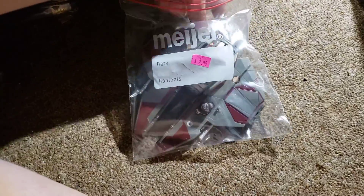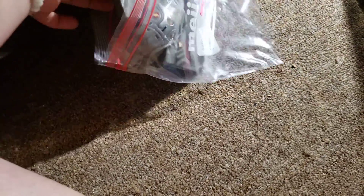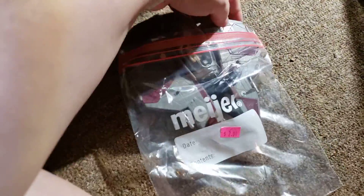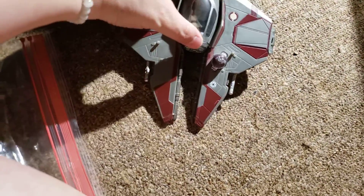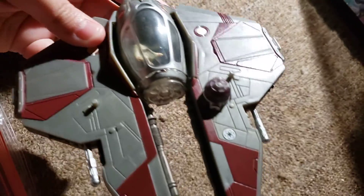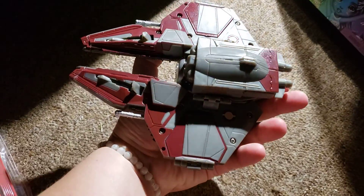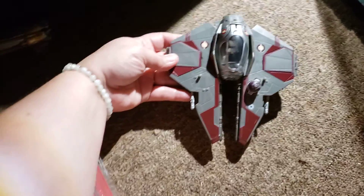I found this Star Wars toy — it was $2. I picked it up to put with my other Star Wars stuff. It has a little figure inside; I don't know if this is a micro machine, but there's a droid right there. I don't know a whole lot about it, but I thought it was pretty cool for $2 and it's going to go with my other Star Wars stuff.